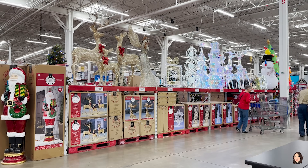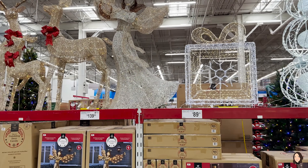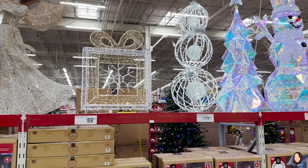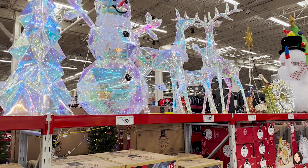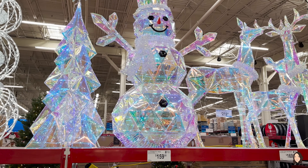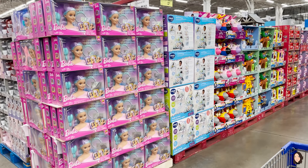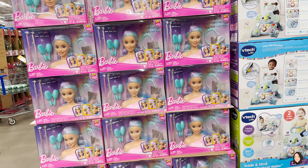They've moved out the Halloween and moved Christmas to the front row — y'all have already seen all of this stuff, I think I showed it in last month's video. But that's my favorite section. I would absolutely buy all of it if I could. Sam's Club has the cutest toys!